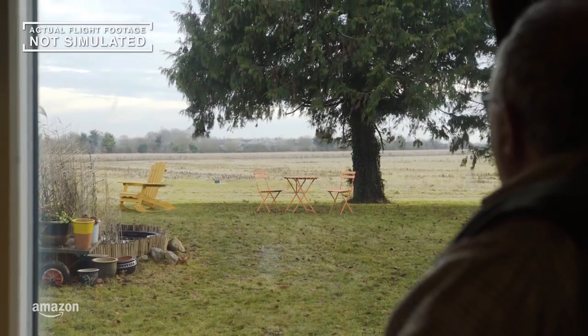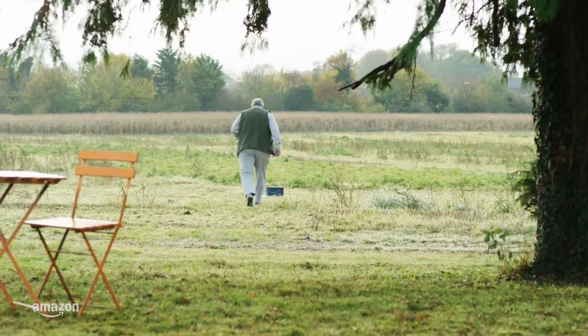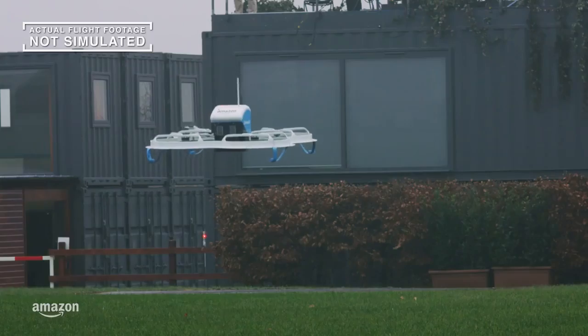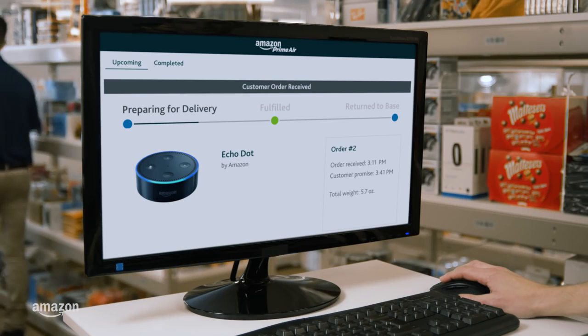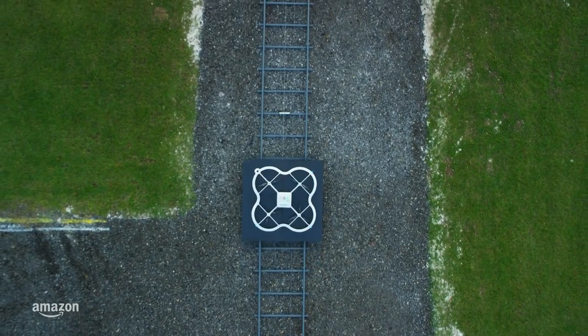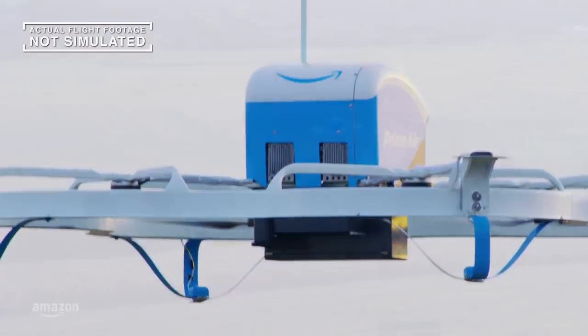We will use the data gathered during this beta test and the feedback provided by customers to expand the private trial to more customers over time. We're starting with two customers now, and in the coming months we'll offer participation to dozens of customers living within several miles of our UK facility, and then growing to hundreds more. After that, well, it'd be easy to say the sky's the limit — but that's not exactly true anymore, is it?